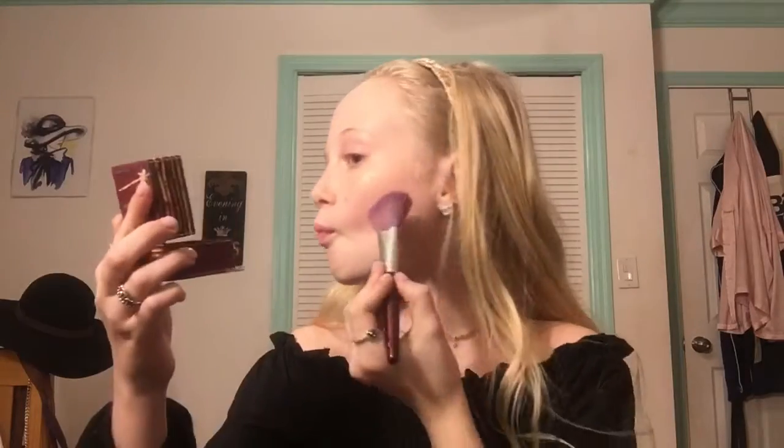Now that the concealer is all blended out, I'm going to go in with my Hoola bronzer by Benefit. Then I'm going to go in with my brows using my Goof Proof brow pencil, also by Benefit.